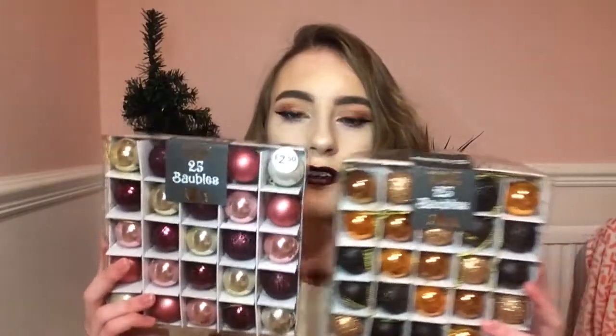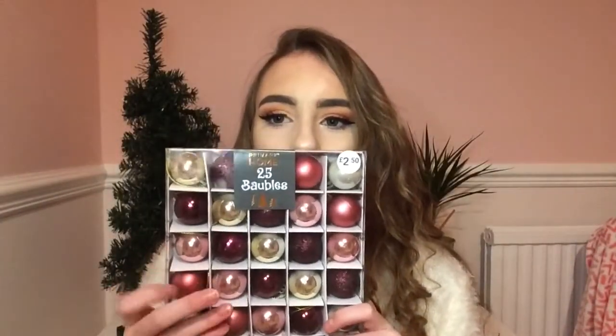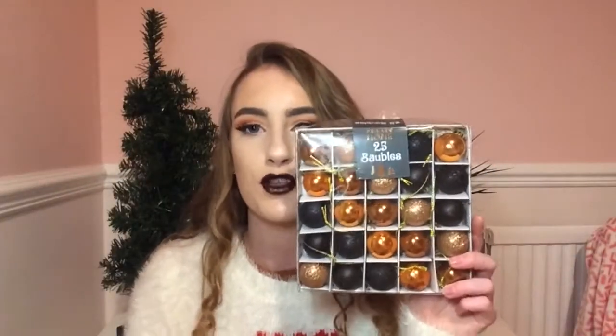To put on my Christmas tree, I got some baubles from Primark. I got these for £2.50 each — 25 baubles per pack. I got these because they look very cute. I got these ones because they've got purple, pink, another pink, and gold in them, and a white colour as well. I got them to put on my tree.